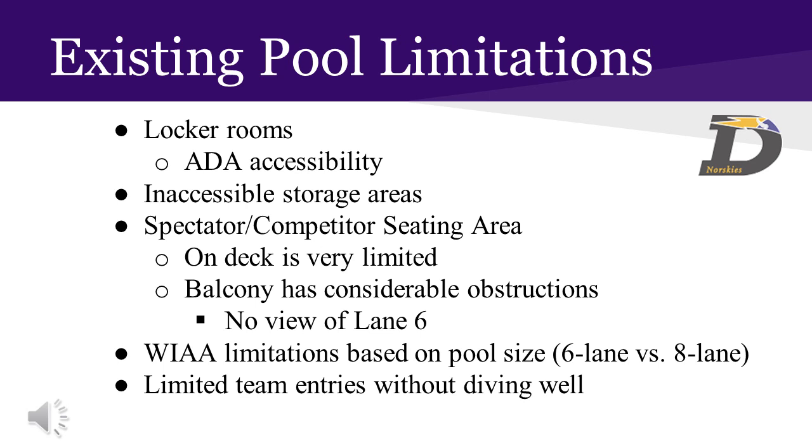The pool area itself has significant limitations. Currently, there is no handicap accessibility in the locker rooms adjacent to the pool deck. While there is a lift for community members once they are in the pool area, as well as a hand shower and benches available in the locker rooms, these would not meet current ADA codes if constructed today.